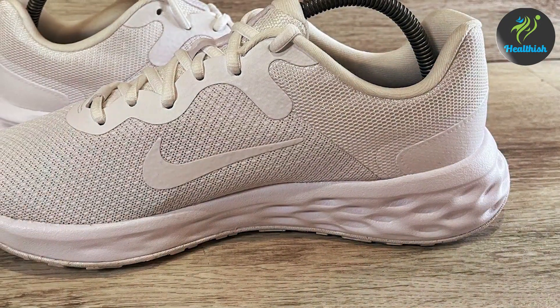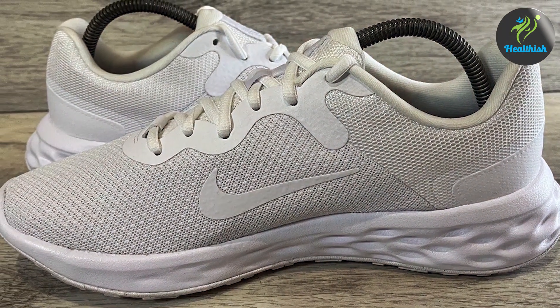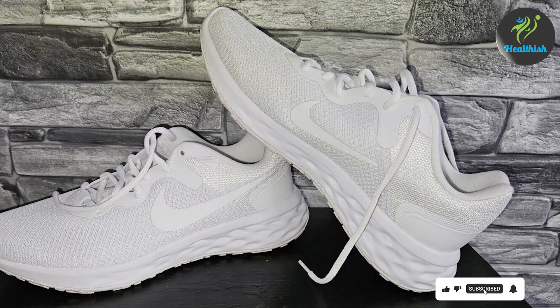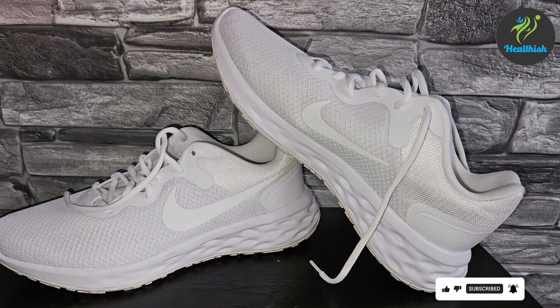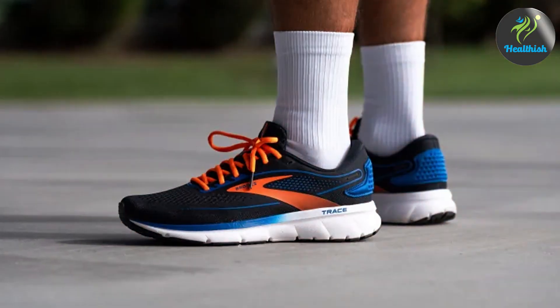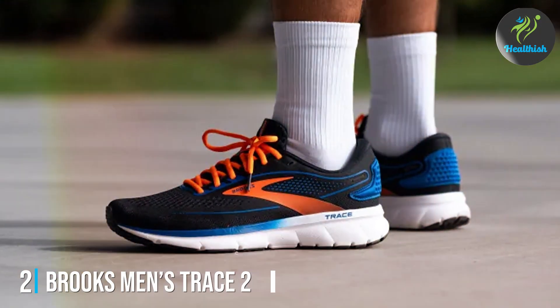Whether you're running on pavement or trails, these shoes will provide the support and grip you need to stay safe and comfortable. Runners have reported significant improvements in their performance and comfort levels, citing the excellent support and cushioning as major benefits. If you're looking for a reliable and stylish running shoe for wide feet, the Nike Men's Running Shoe is an excellent choice.